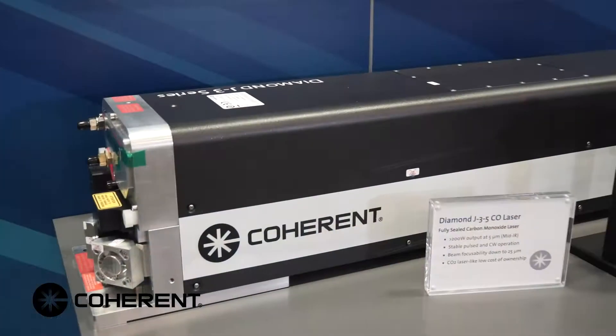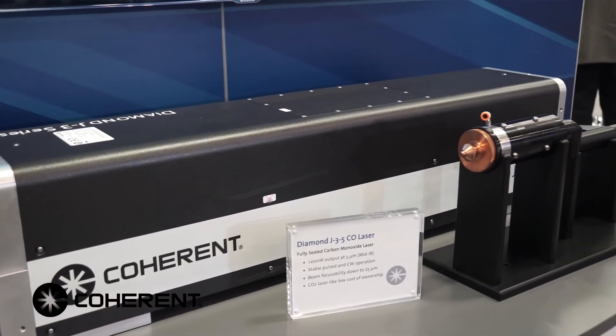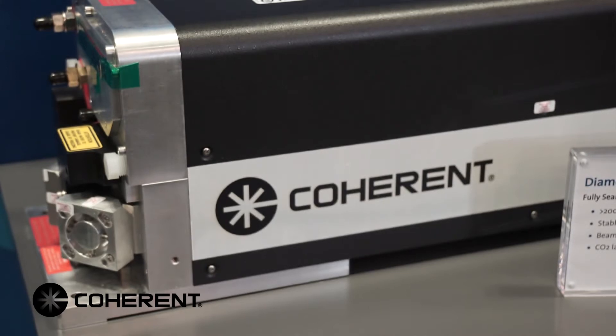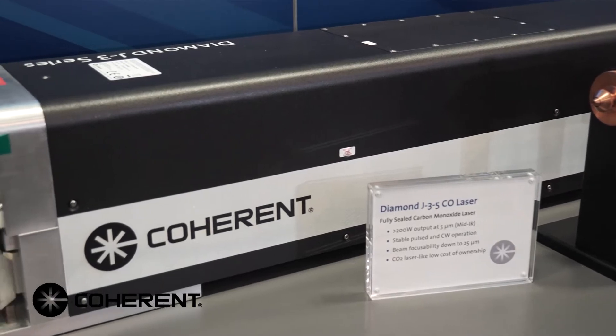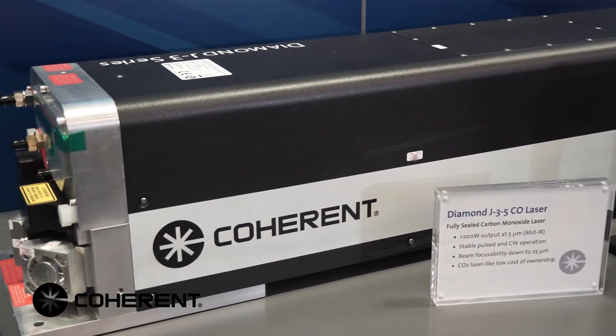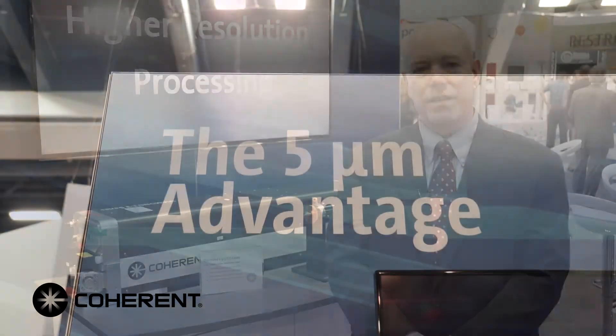What's really exciting is we're unveiling a brand new laser technology here — basically the first ever commercially available, fully sealed, high-power CO laser. That's right, I said CO, not CO2. This is a carbon monoxide laser. It runs at 5 microns and has some very unique potential in the market right now.